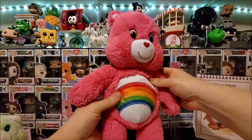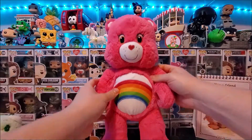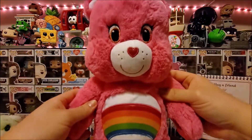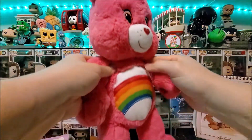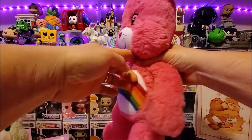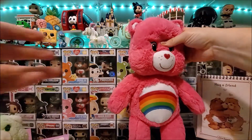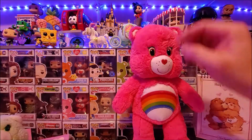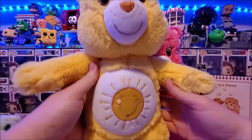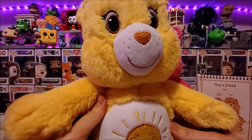Then I have this Build-A-Bear Cheer Bear. I already have the Tender Heart Build-A-Bear and I love the size and look of these bears. My daughters used to collect Build-A-Bears and Care Bears but never them as one. I also got a Funshine in this auction, both costing me about £2.50 each.